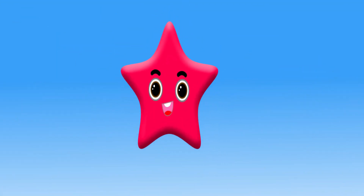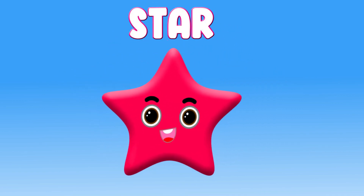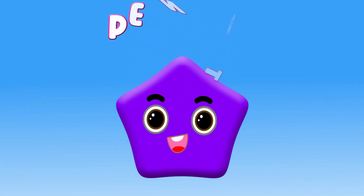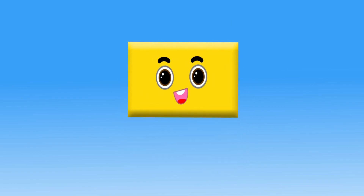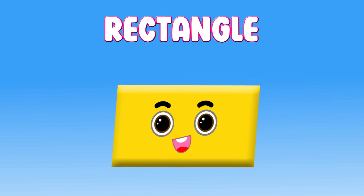Star. Hi, I am a star. Pentagon. Hi, I am a pentagon. Rectangle. Hi, I am a rectangle.